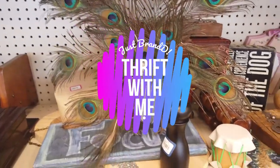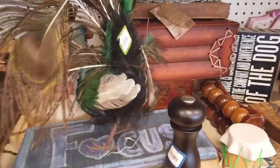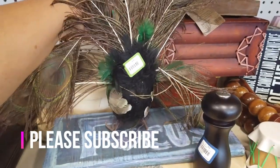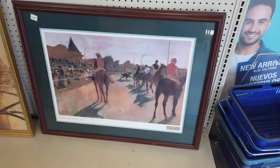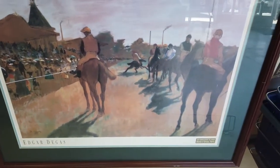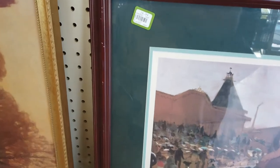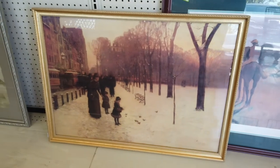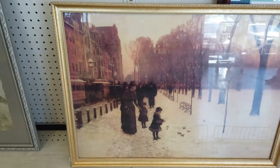Welcome back to another thrift with me. I know it's been a while — I've just been so busy. Thanks for joining me. I've been to thrift stores probably every weekend, I just haven't been filming all of them, but I did pull my camera out for this one. If you're new here, please feel free to subscribe — I would love to have you as a subscriber. And for those of you who have come back, I always appreciate you, thank you so much.